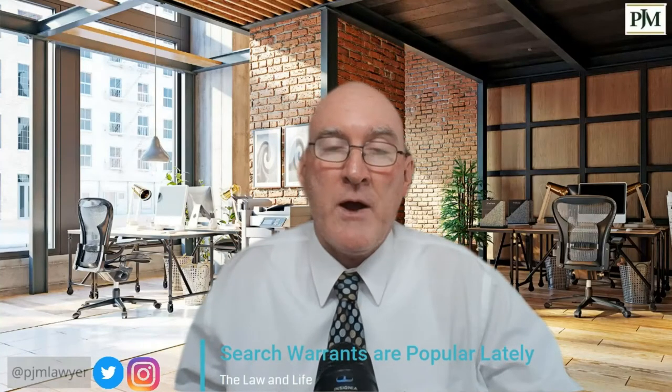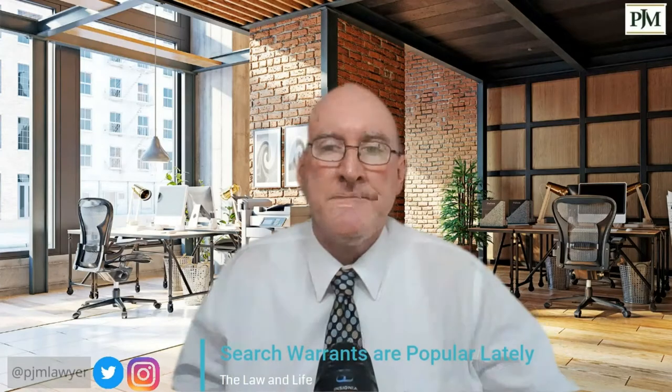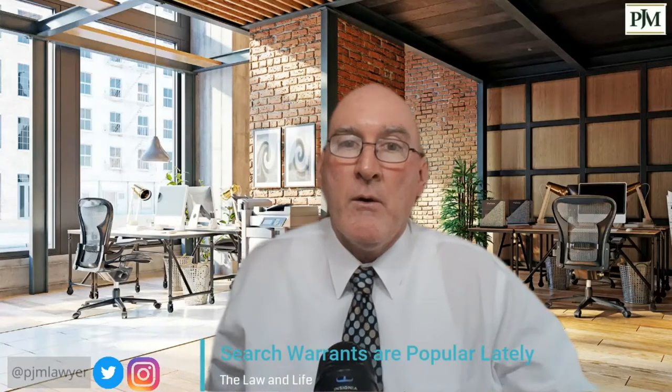Search warrants are a popular topic of conversation lately, so let's talk about them. Welcome to The Law in Life. My name is Patrick McGinn and I am your best friend at your worst time.